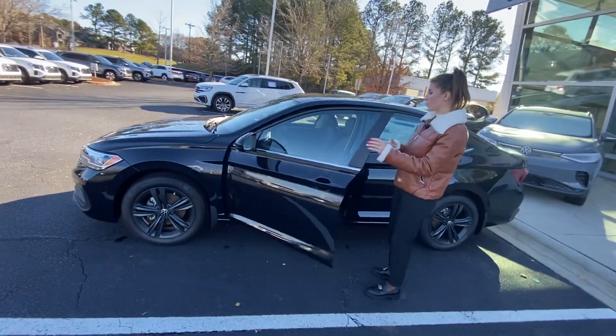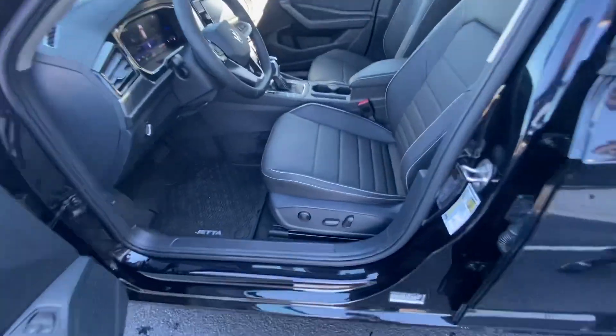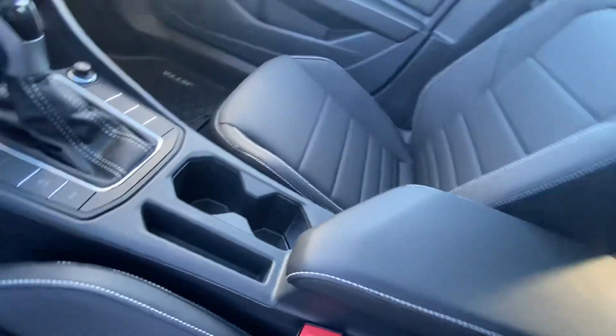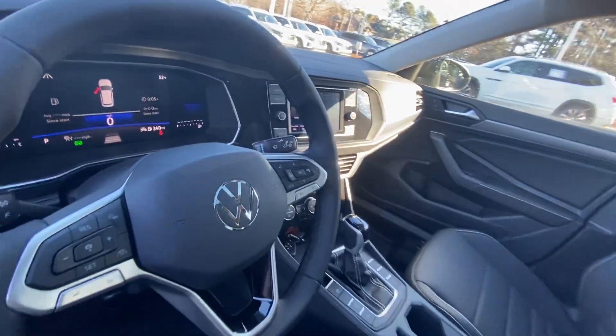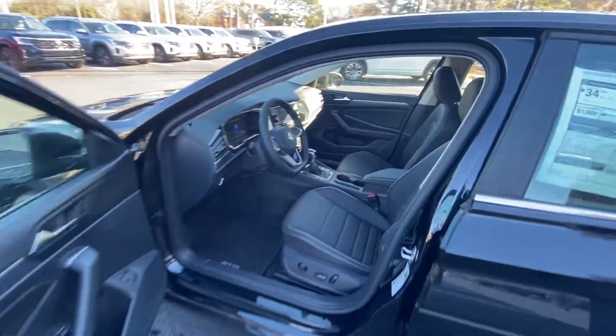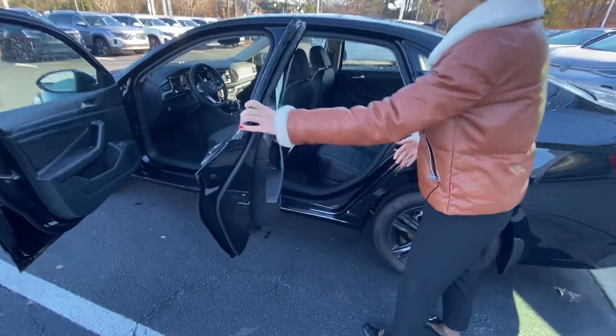So this Jetta is AC trims, 1.5 engine. Look at this interior — it's leatherette with power adjustable seats, heated seats, climate control, and a navigation screen. This car also has a backup camera, panoramic sunroof, and a beautiful digital cockpit.